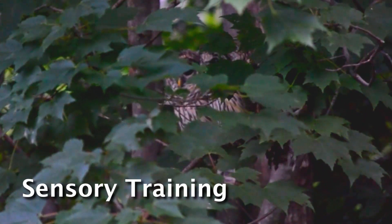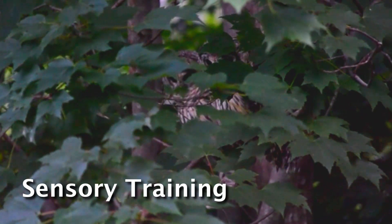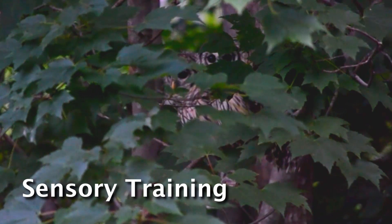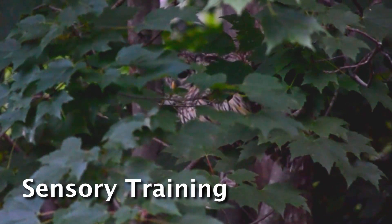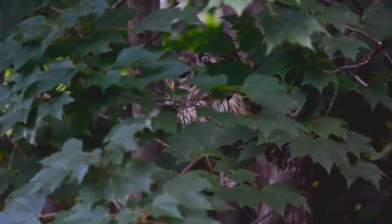There's a huge amount of sensory training that goes into the development of every owl's hunting strategy, and most of this training involves sitting for long periods of time listening to their surroundings and studying their environment.